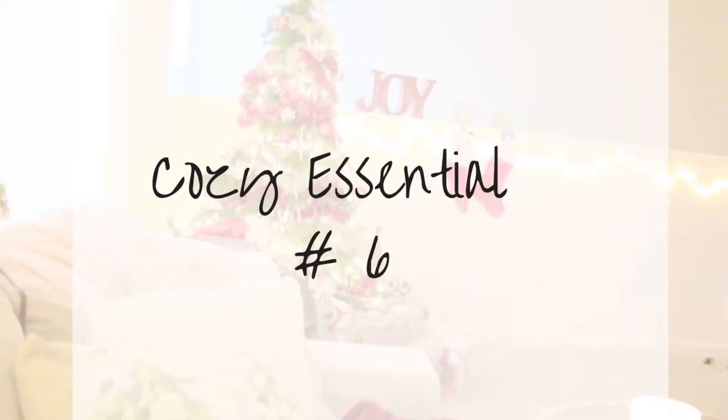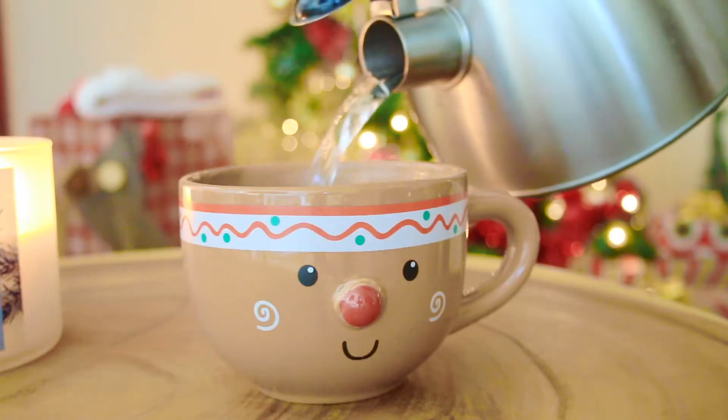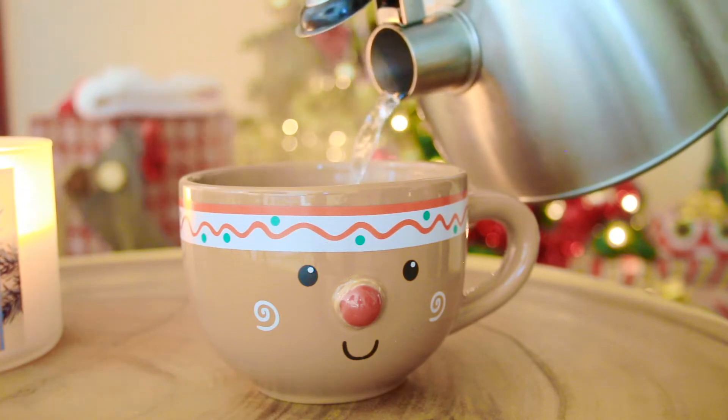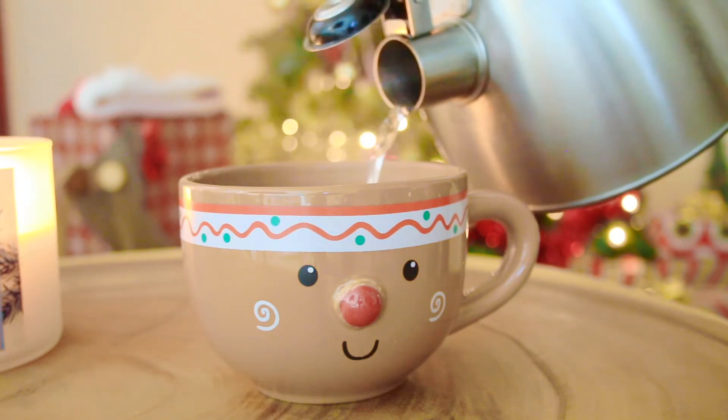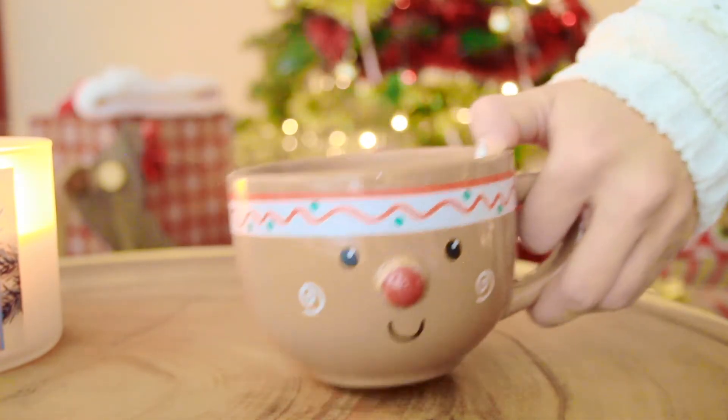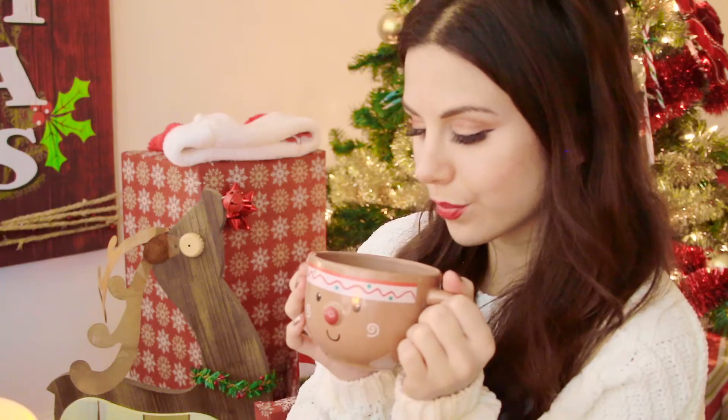Cozy essential number six — every single year I need a cozy winter mug. Right now I'm rocking the gingerbread mug and I just bought a new one at Christmas Tree Shop. There's no better way to get cozy than to have a nice hot beverage. I drink it all — hot cocoa, coffee, hot tea. There's not a day in the winter where I don't drink hot beverages, and you just have to have it looking really super cute.